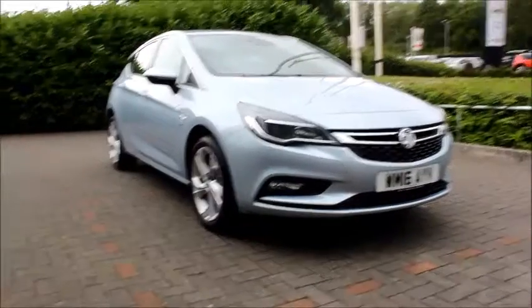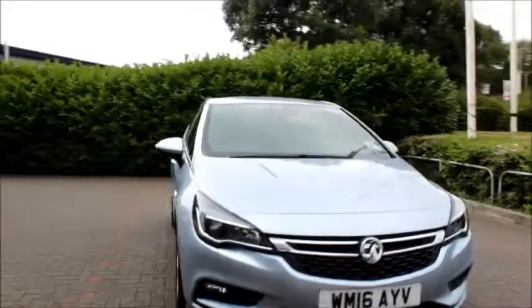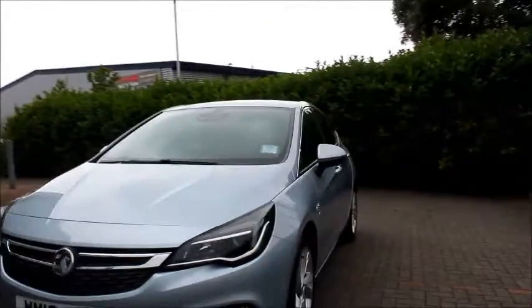Looking at the front of the car, the Astra has a sporty bumper, chrome detailed headlights and grille, front facing fog lights and daytime running lights.